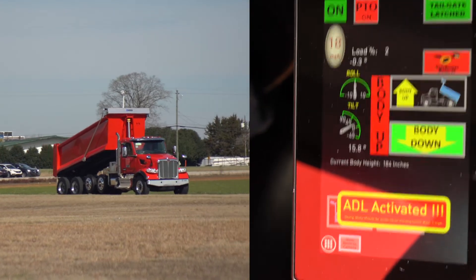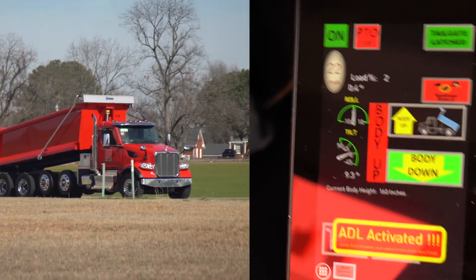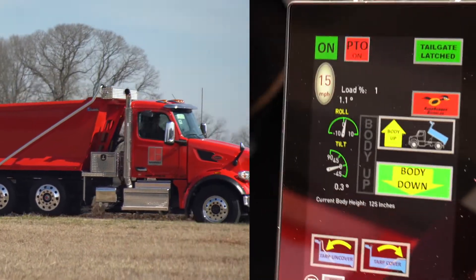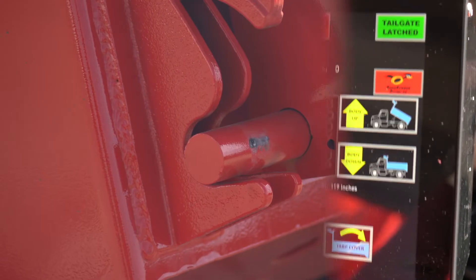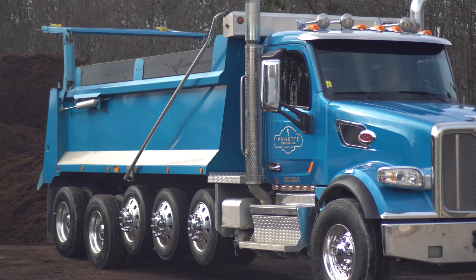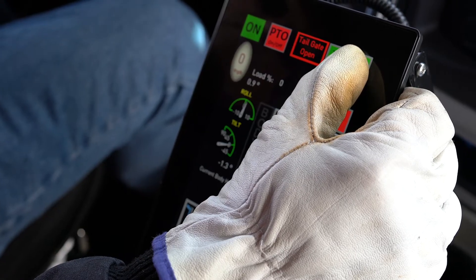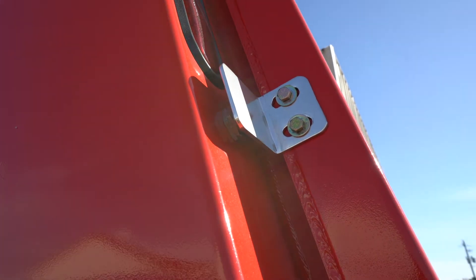Evolution will automatically latch the tailgate and disengage the PTO in the same example — all without any action from the inattentive driver. Let's say the driver did lower the body but forgot to latch their tailgate. Evolution will do it for them with TLL, tailgate latch and lock. Even if it's a high-lift tailgate, it will lower and then latch it. There is also a feature called TCA, tailgate closed assurance, that confirms the tailgate is actually closed and not hung open by debris.